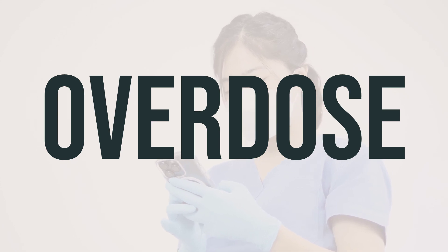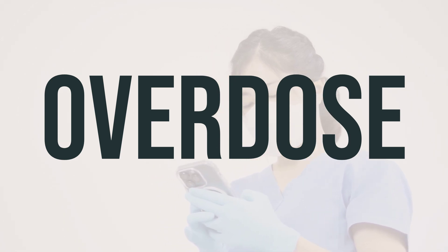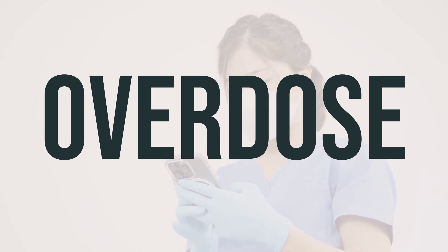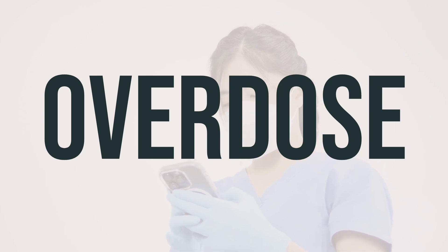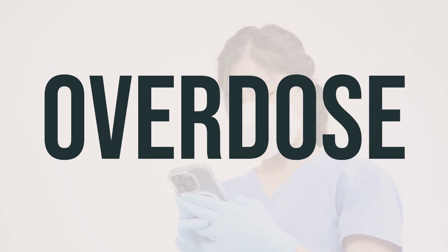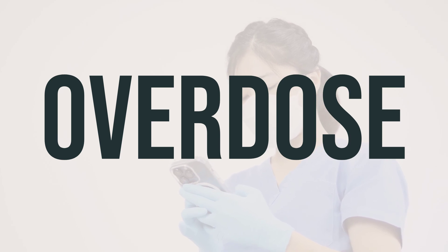If someone has taken too much Lidocaine HCL Jelly and is experiencing severe symptoms like passing out or having difficulty breathing, it's important to seek immediate medical help. In the U.S., you can call 911 or the local poison control center at 1-800-222-1222. Canadian residents can call a provincial poison control center. Symptoms of overdose may include changes in vision or hearing, severe dizziness or drowsiness, fainting, loss of consciousness, shaking, seizures, slow or irregular heartbeat, and slow or shallow breathing.